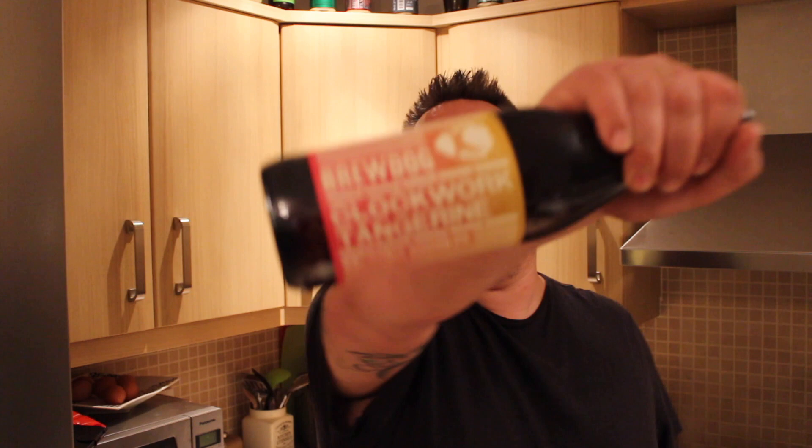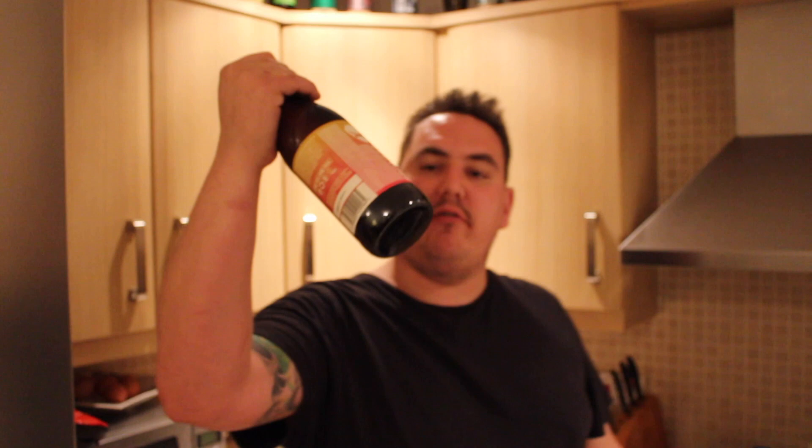Hi guys, welcome along. Today we've got a Brewdog Clockwork Tangerine. It is a 4.5% citrus session IPA. Now I've not tried this yet. I've seen a lot about it over the internet on different forums, Instagram, that sort of thing, so I'm really excited to crack into a bottle of this and see what it's all about.